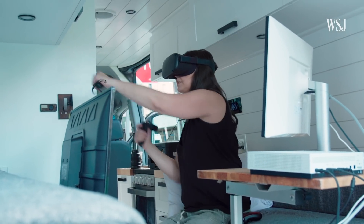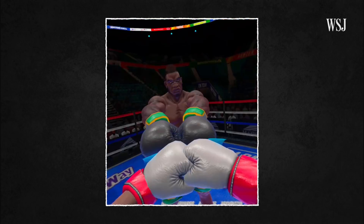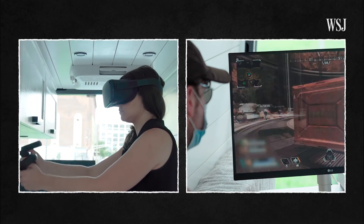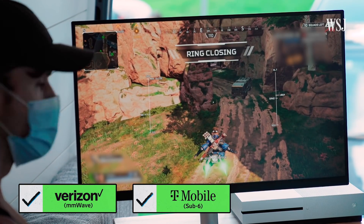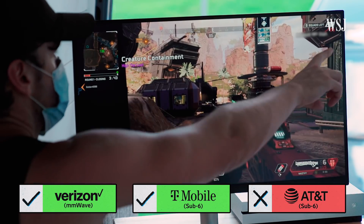I was similarly impressed with the graphics and speed on the Oculus Quest VR headset. Menus loaded super fast, large games downloaded within minutes, and I attended a live, in-person VR event — even while Kenny was playing on the Xbox on the same network. Verizon's network held strong. T-Mobile's 5G performed similarly, but AT&T's was shaky. Kenny complained the game was laggy, even when we tried to move to a better location.